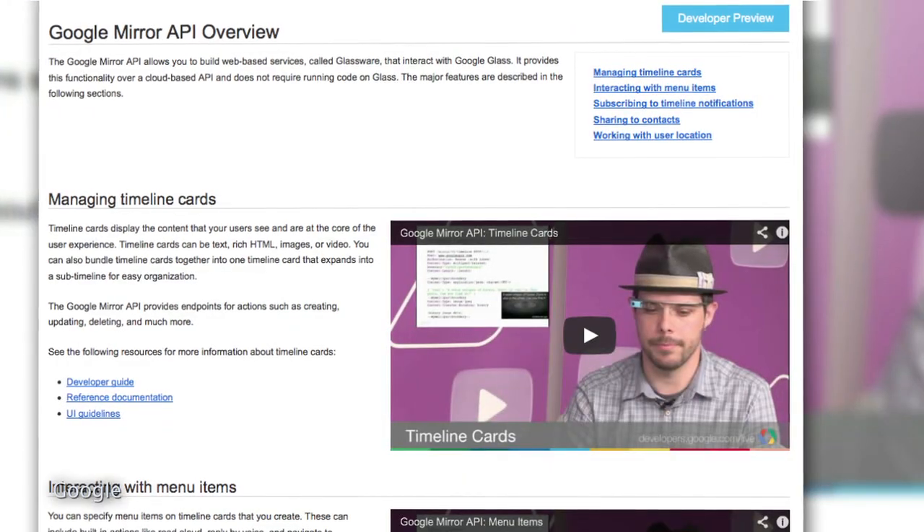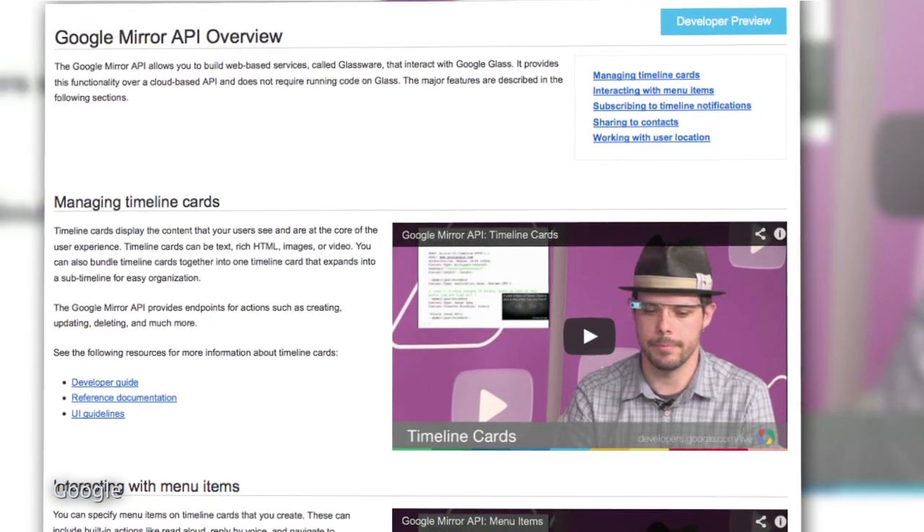As far as the initial Mirror API goes, Google laid out some ground rules that some developers complain are too limiting, prohibiting, for example, real-time analysis of images. But it's very telling that Google has all but sanctioned app development outside of those initial guidelines.